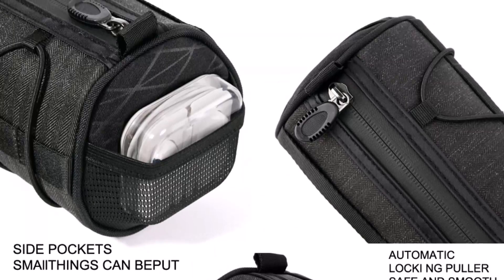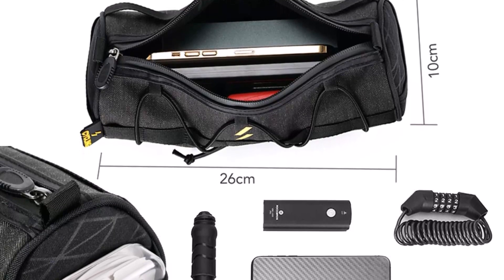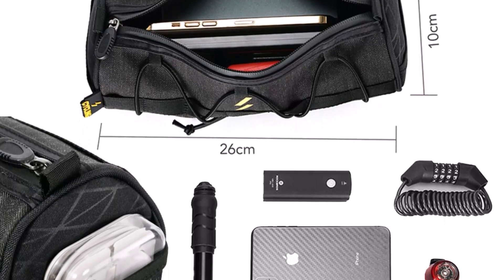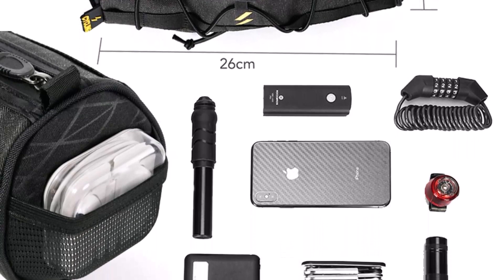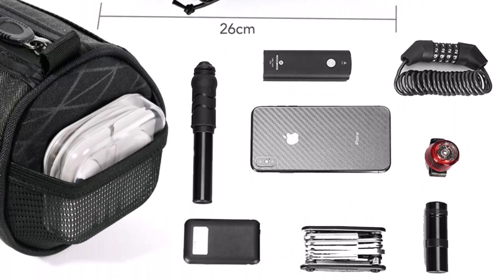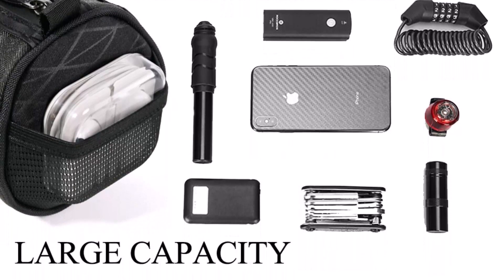The bag also features a durable and weather-resistant exterior that protects your belongings from the elements, ensuring that they stay dry and secure. The bag's versatile design allows you to use it as a handlebar bag, frame bag, or shoulder bag depending on your preference. So this is the best option for you to buy. Thank you.